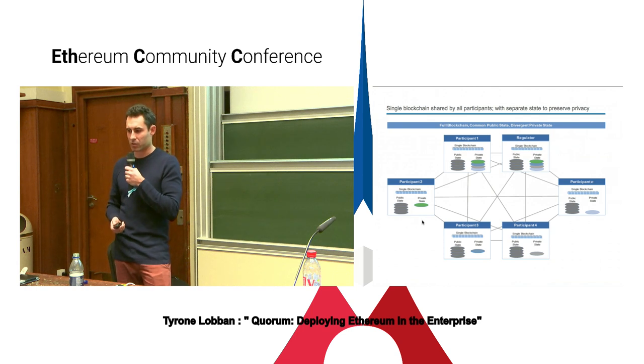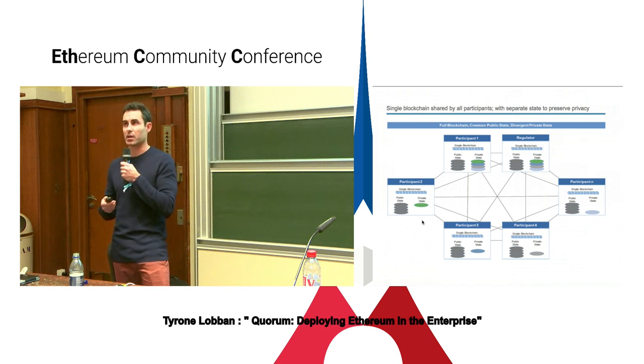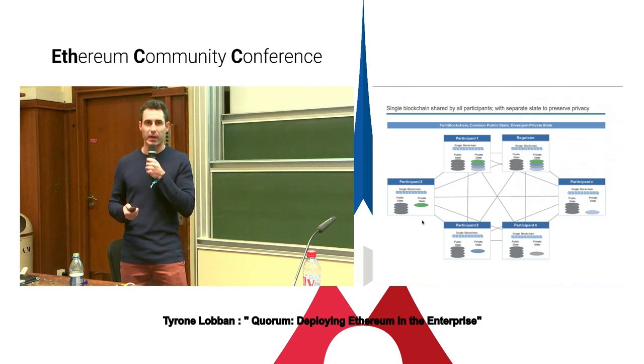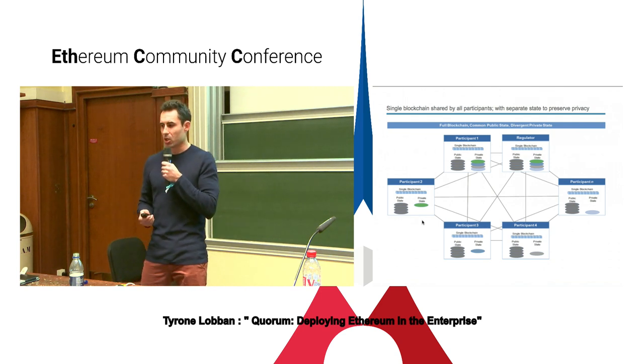Just as a high-level schematic of what a Quorum network looks like: every node on the network is the same, every node is running the same protocol, every node has exactly the same blockchain. There is only one blockchain — not a set of bilateral blockchains. The only thing that really differs is the fact that you have these divergent state trees.